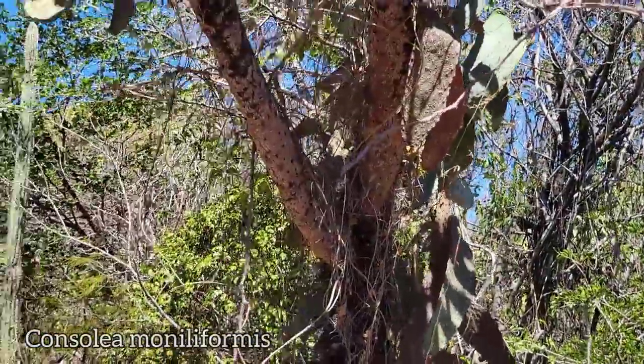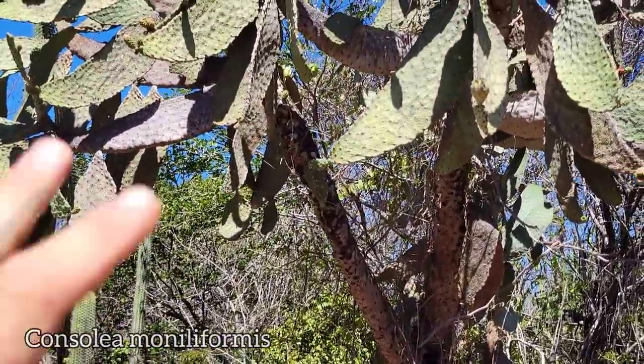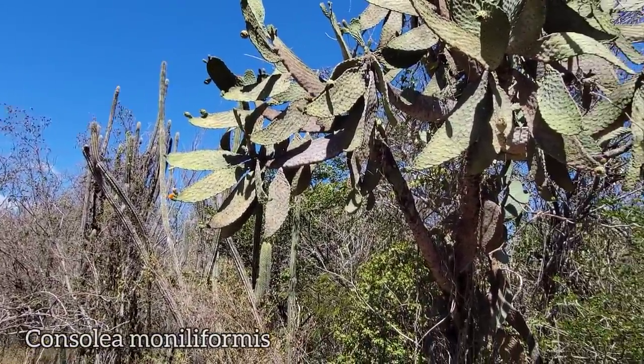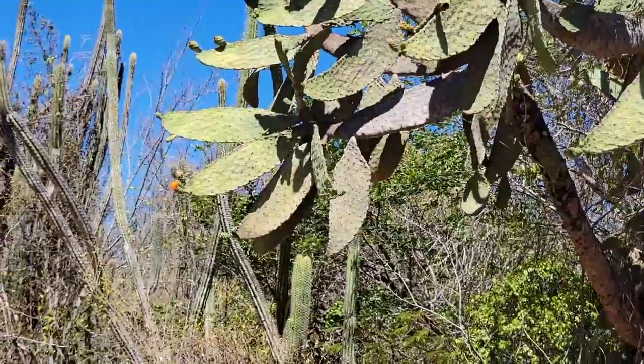But above a certain height — like the height at which a large grazing mammal could no longer reach them — the spines disappear. Look at that fucking hummingbird! He's up there now. We've got evidence that the hummers helped pollinate the Consolea.